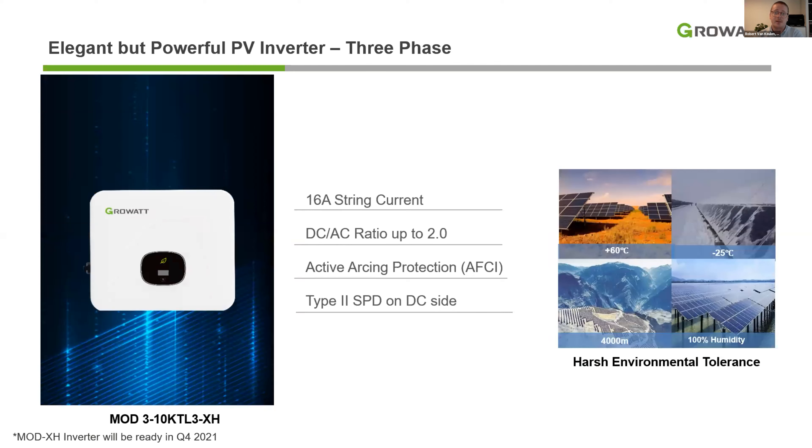Besides the single phase, we recently introduced our new three-phase hybrid inverter, the MUT TL3 XH, which has all the latest technologies just like the single-phase model. Both the single and three-phase hybrid inverters are able to withstand harsh environmental conditions, as both have an IP65-classified enclosure, making them water and dust resistant.